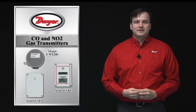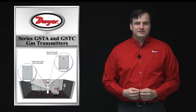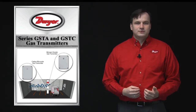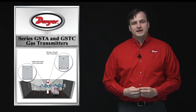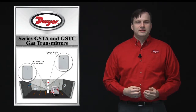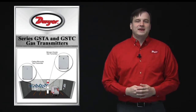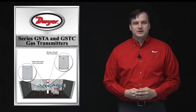We offer three product lines designed to sense the presence of these gases in building spaces where they would likely be concentrated, such as a mechanical room where gas boilers are located, or parking garages or loading docks. The analog output signal from the Dwyer CO or NO2 sensor is sent to a building automation system or other HVAC controller to take action to ventilate the space to ensure safe conditions for any workers or occupants.